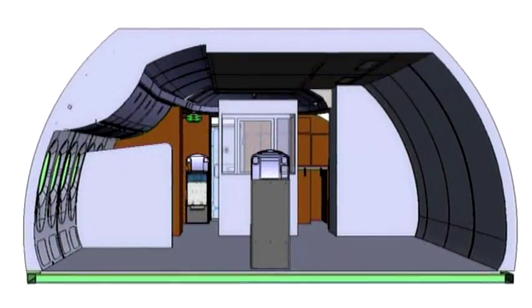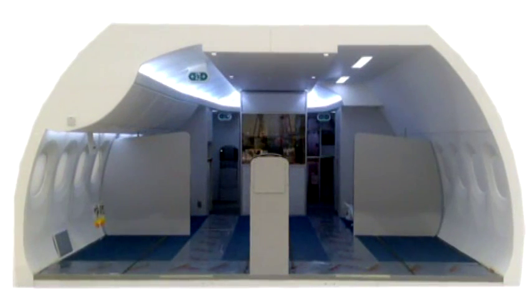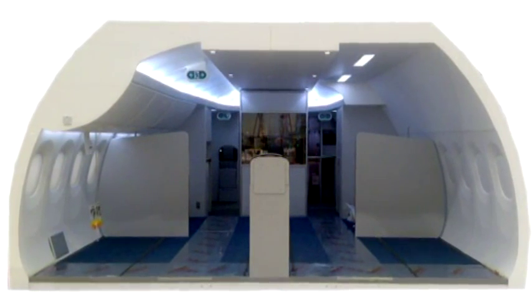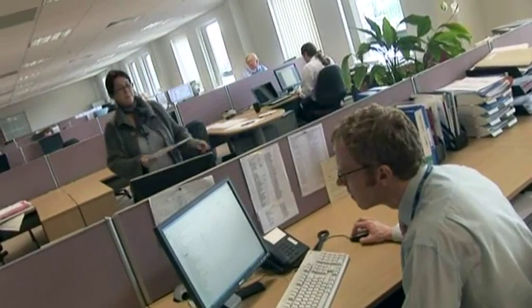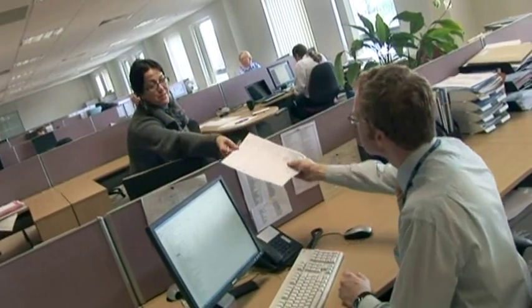This data, provided entirely under license from Boeing, is the foundation for EDM's design and software engineers in generating its own 3D model for cabin trainer design and manufacture.